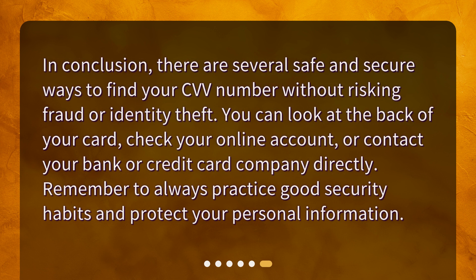In conclusion, there are several safe and secure ways to find your CVV number without risking fraud or identity theft. You can look at the back of your card, check your online account, or contact your bank or credit card company directly. Remember to always practice good security habits and protect your personal information.